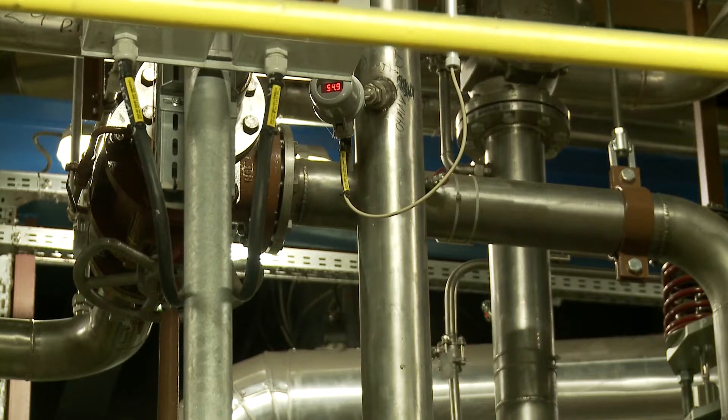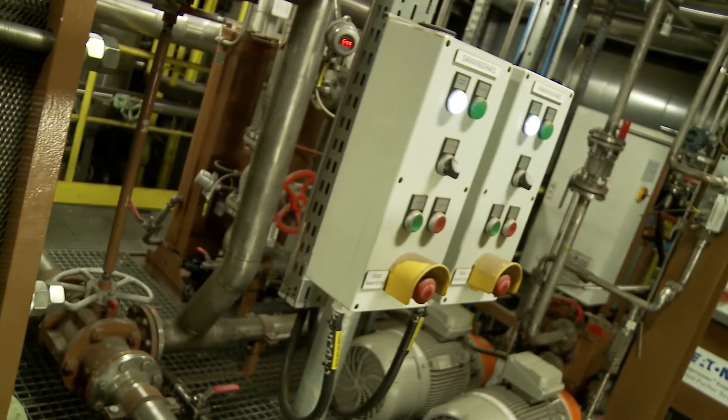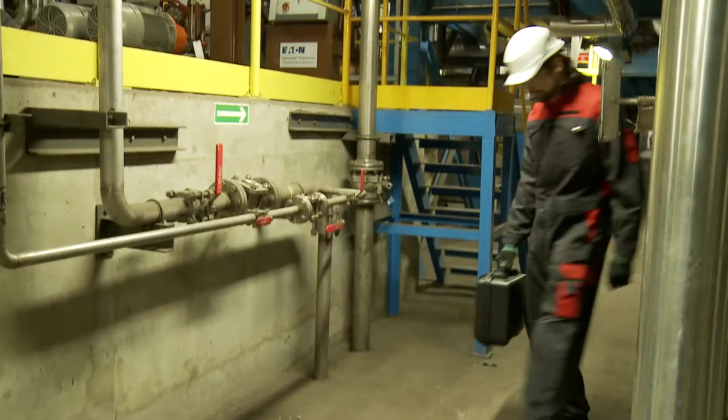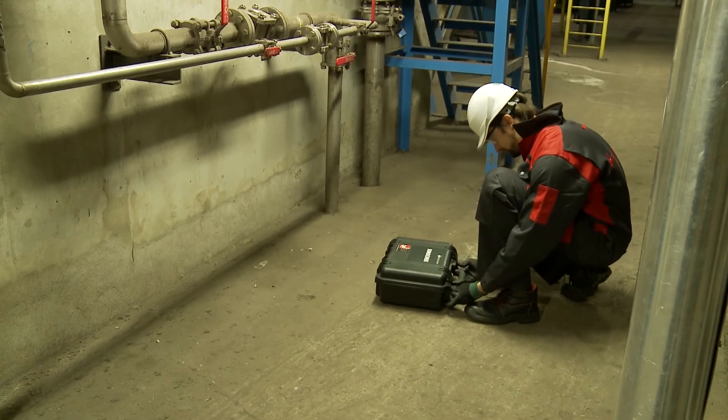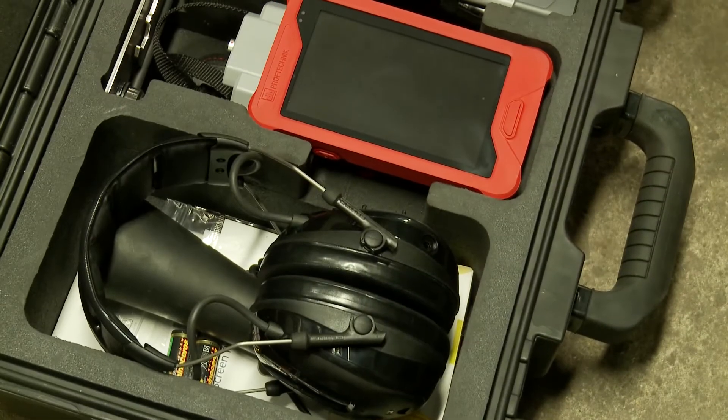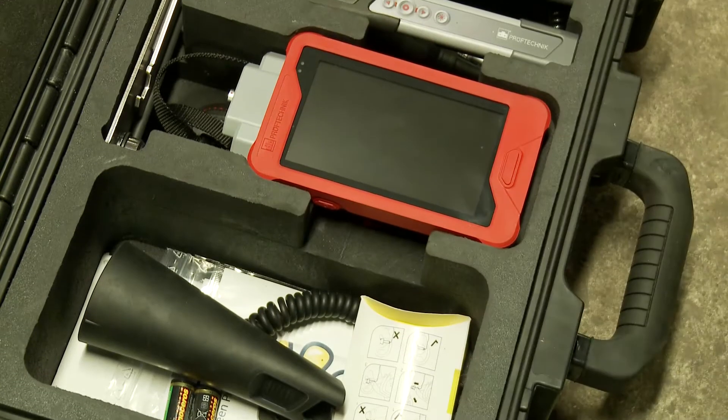Is our machine really producing compressed air effectively, or do we have any leaks that cause an uneconomic loss? Today it's Charlie's job to check the pipes, valves, and connections of our conduction system. The tricky thing about Charlie's job: